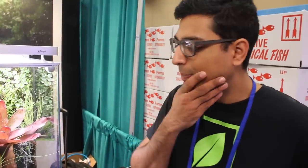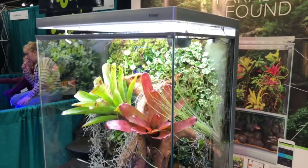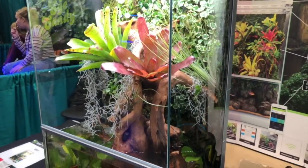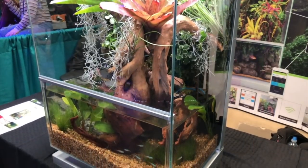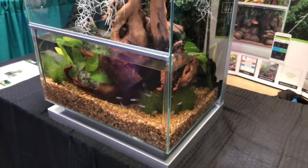Could you introduce yourself? Hi guys, my name is Sharjil and I work with Biopod. And what can you tell me about this unique tank? Biopod was started about 20 years ago by our CEO Jared. He created Biopod because he wanted to save endangered rainforest frogs in South America. The idea was to create an enclosure that can exactly replicate their habitat and basically bring it to your living home.